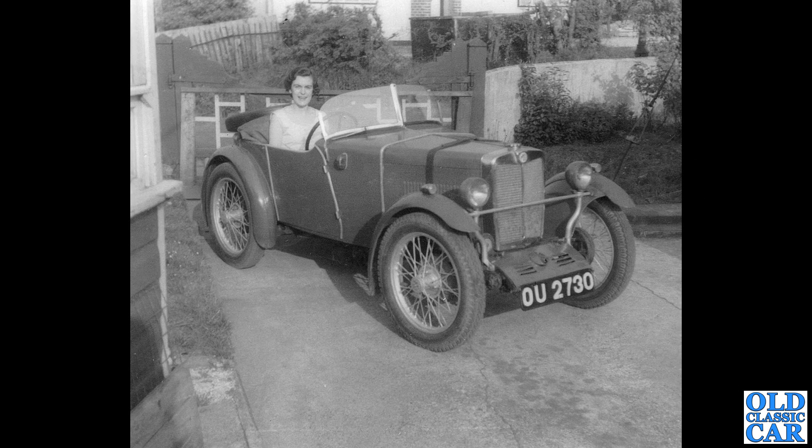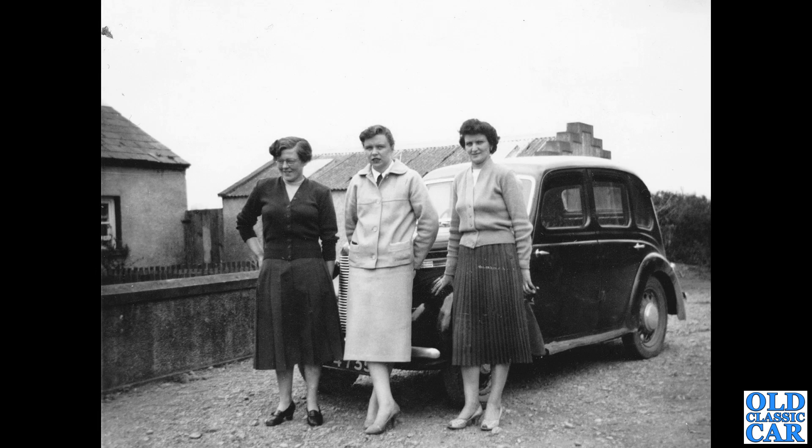OU 2730 — this is another car that is still around. It's been rebuilt; it's an MG M-type Midget from 1929 and now it is supercharged. More recent photos show a supercharger hanging off the front end — check out Google Images with that registration number.